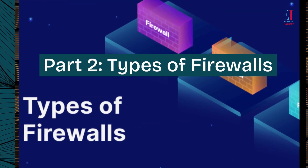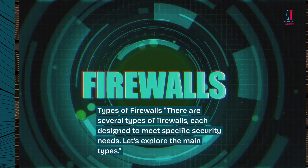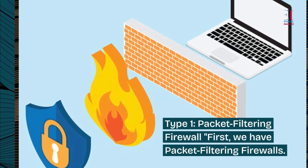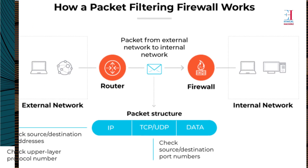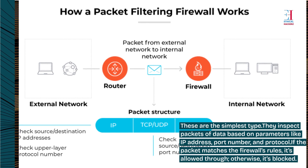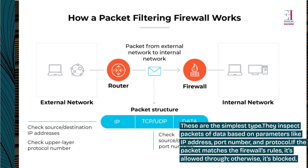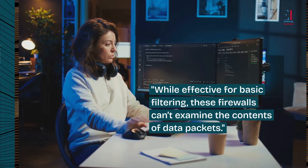Part 2: Types of firewalls. There are several types of firewalls, each designed to meet specific security needs. Type 1: Packet filtering firewall. These are the simplest type. They inspect packets of data based on parameters like IP address, port number, and protocol. If the packet matches the firewall's rules, it's allowed through; otherwise, it's blocked. While effective for basic filtering, these firewalls can't examine the contents of data packets.